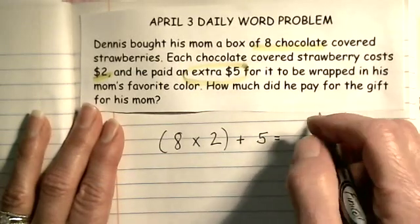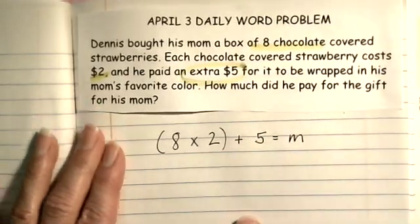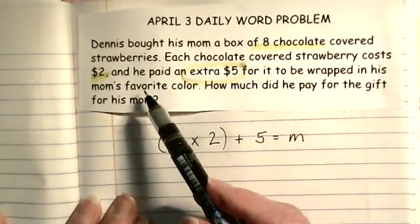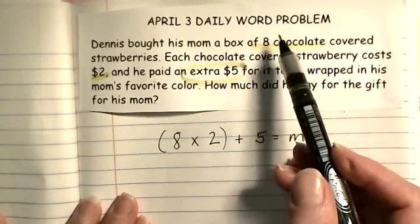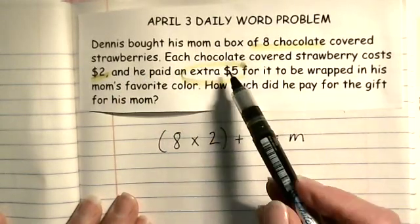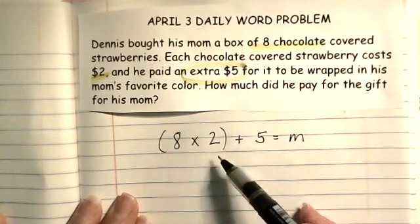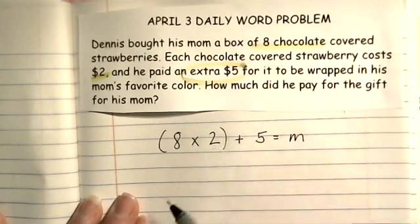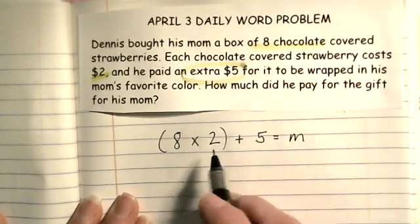So the eight times two represents the eight strawberries at two dollars each, and the plus five is the extra money he had to pay. Remember, we put parentheses around the eight times two because we want to know that we do that part first.